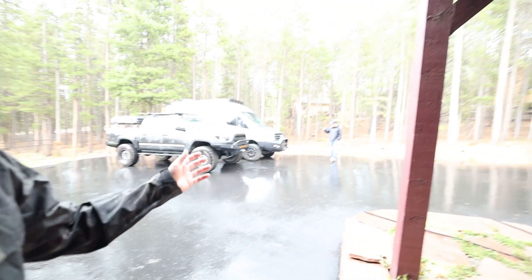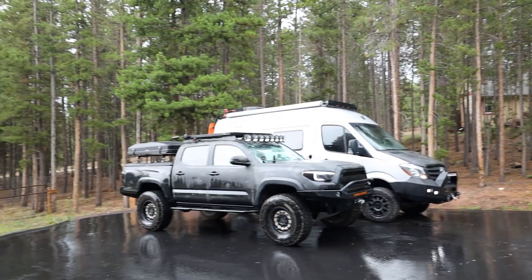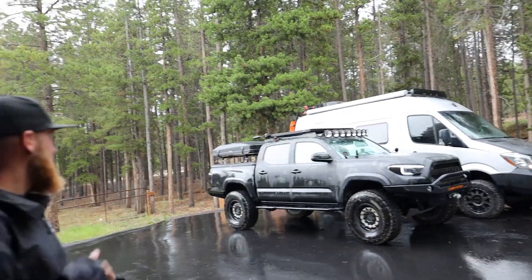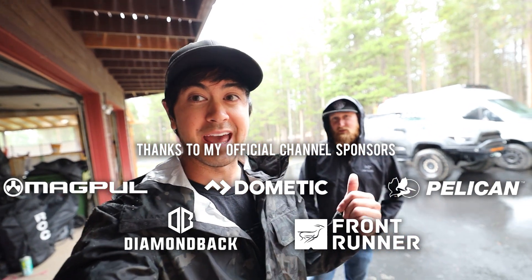Hey guys, how's it going? Hope you've been well. We're about to leave on a little weekend trip here with Talon and me. My Tacoma looks pretty big by itself, but next to the Sprinter looks quite small. Anyway, it's raining right now and it may rain for a while, so we're going to head out camping.